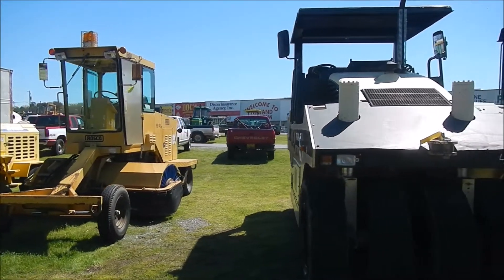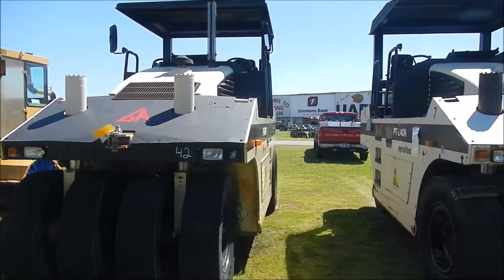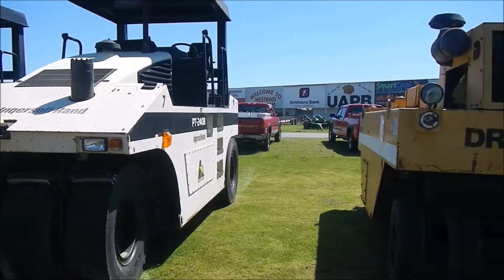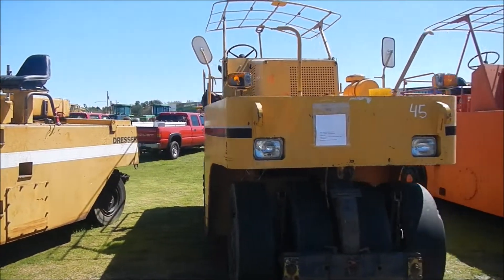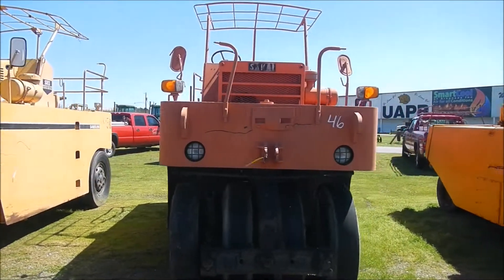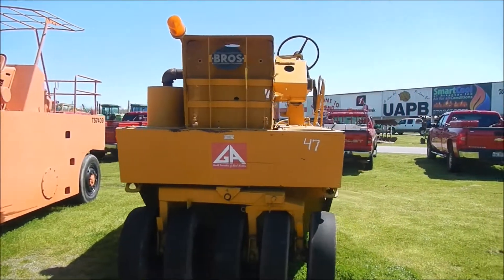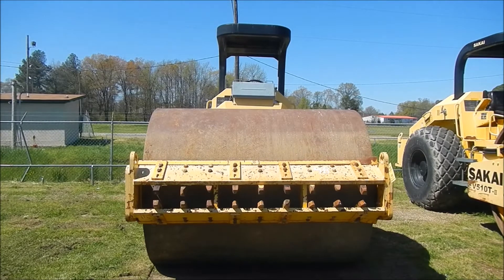We're going into our rollers here. Lot number 42 is an 06, 43 is an 05, 44 is a 91 Dresser P3000, 45 is an 88 ECHO CS168, then we have a 1988, then a 1982, and a 1981.